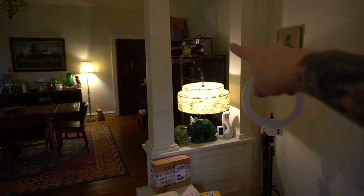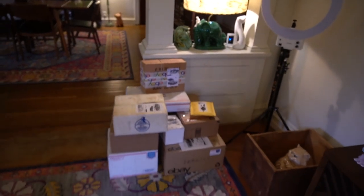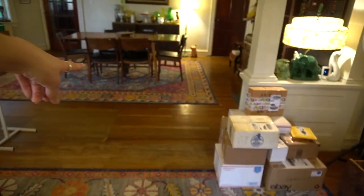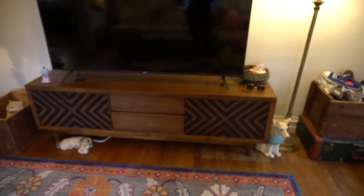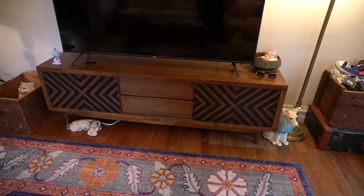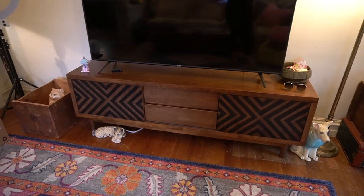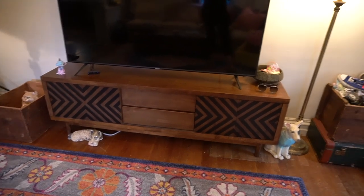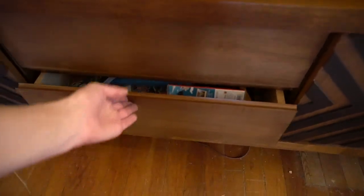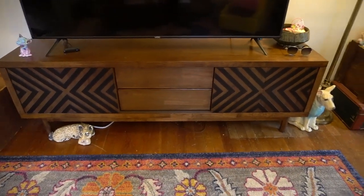Now we'll talk about the stuff I didn't thrift. The rug I got at Overstock.com, as well as that rug in there. The TV stand was also from Overstock — it's a mid-century style stand. It took me about five hours to put together; the directions didn't make sense, basically the same as IKEA. But it was totally worth it because I think it looks great, there's a lot of storage, and the kids keep their games in it. I'm usually against buying stuff new, but I love this.